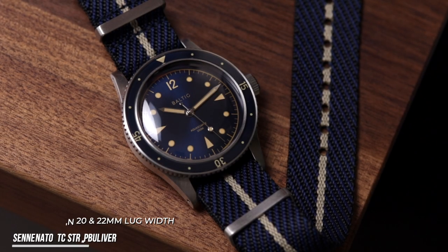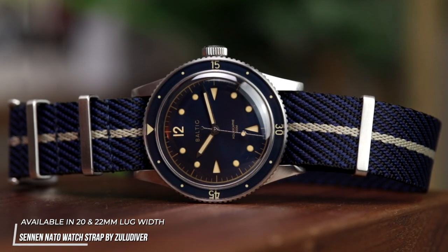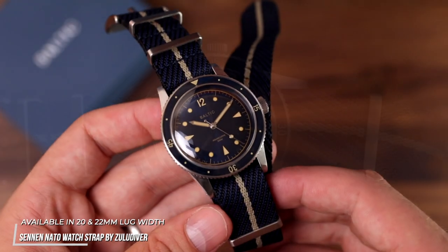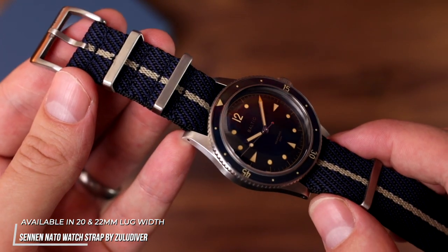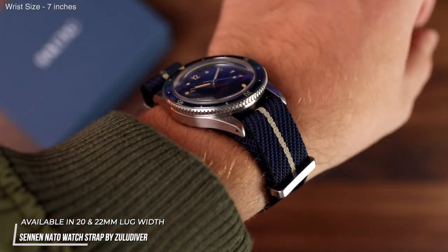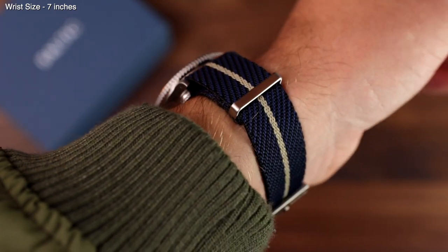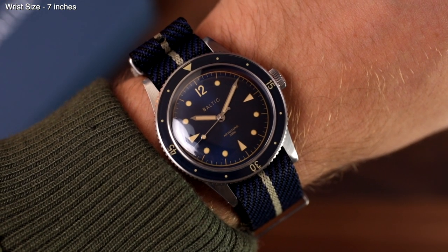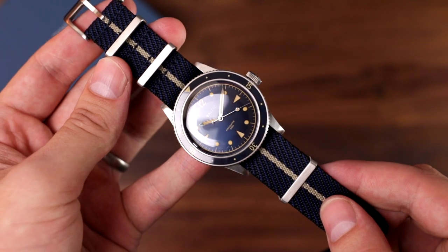This next combo is easily a favourite. The Senen NATO in blue and beige matches the Baltic just so perfectly — it's incredible that this really isn't a standard offering with the watch. The Senen is actually made up of three colours: black, blue and beige. Looking closely at the strap, you'll see that the blue is actually a blue-black horizontal mix. This is perfect for a sunburst dial, as these dials shift from dark blue to almost black tones. Combined with the great similarity in the beige stitching and the lume on the watch, this outcome is just flawless. A real must for the Aquascape.